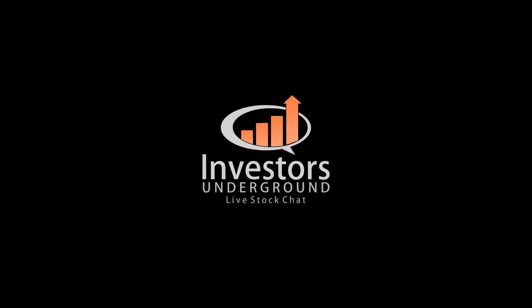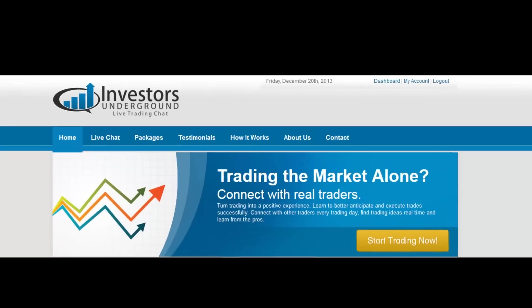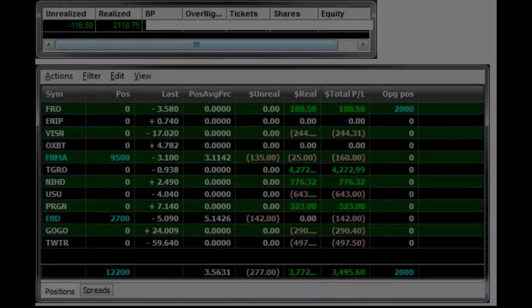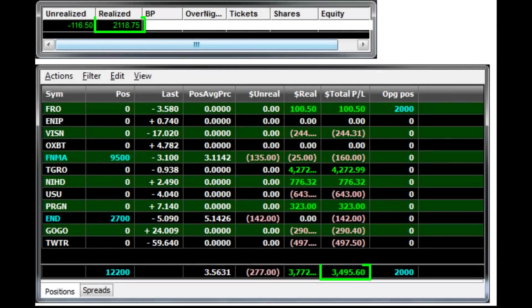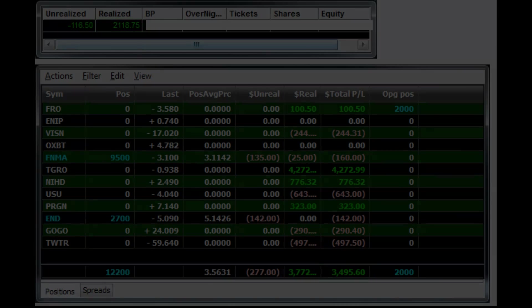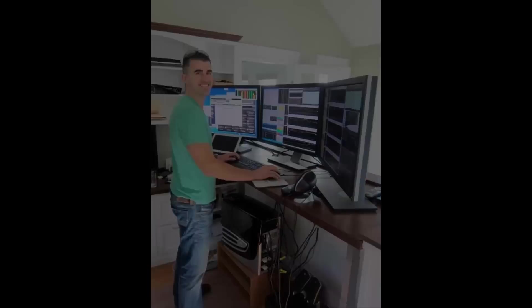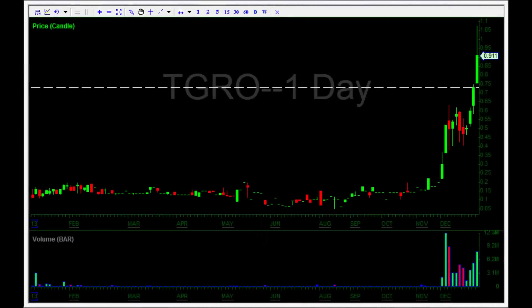What up traders, this is Cam for Investors Underground, and I've got a pretty cool little video recap for you guys from Friday the 20th of December when Nate made over five thousand dollars in one day trading. The reason this is such a cool recap in my mind is because Nate makes a trade that is a little bit less conventional than his normal kind of trading style, where he took an intraday long of a stock from the OTC markets.